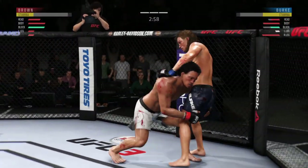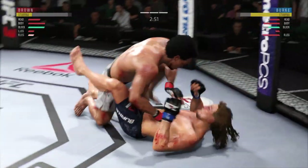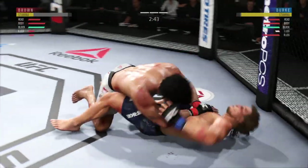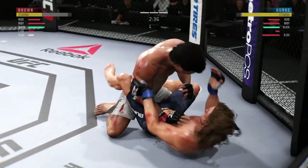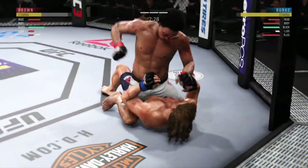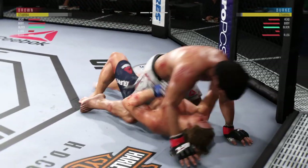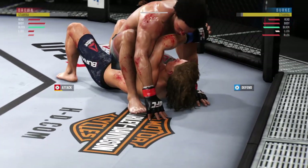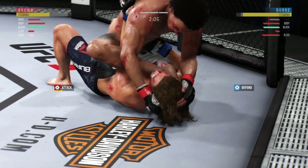Three minutes to go in round three. Nice takedown there. Excellent posture here — keeping busy off of his back. Nice offense from the bottom. Back to half guard now. And now he's working from full mount. Nice right hand. He's an active pursuer of the submission. Now he's pretty deep.